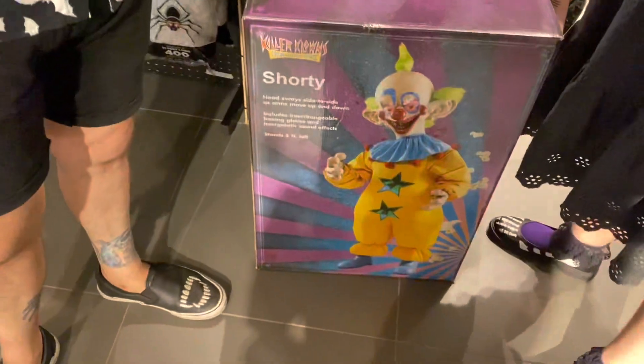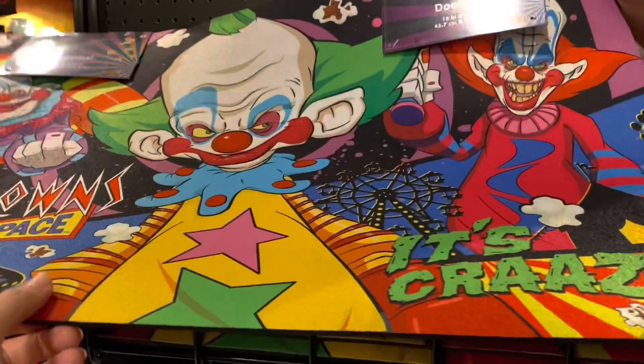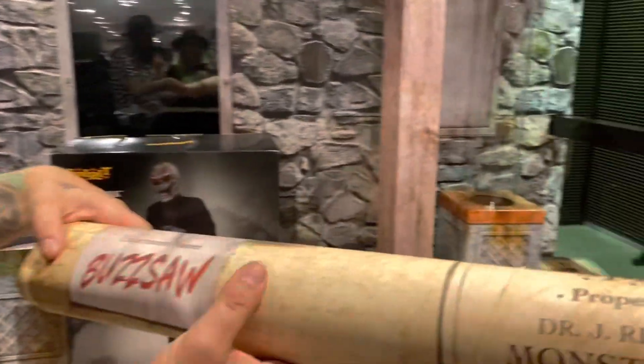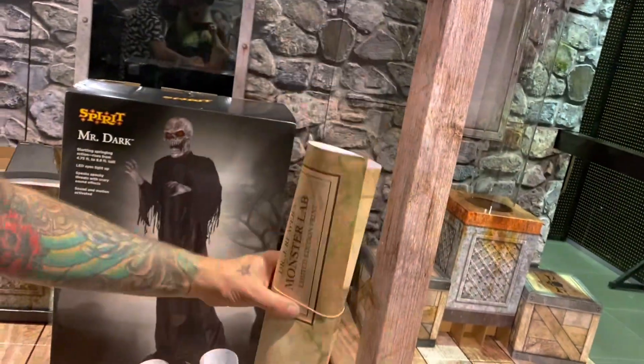Did you see this? Oh my gosh. The doorbell. Oh my gosh, we wanted this last year. They've been selling those posters the last couple of years, whatever the theme is. Yeah, it's cool. They'll have like posters of it. They're only a dollar. They're awesome.